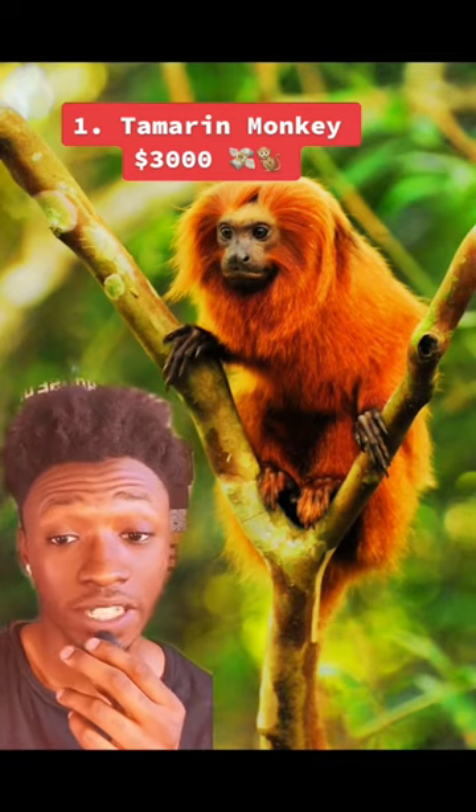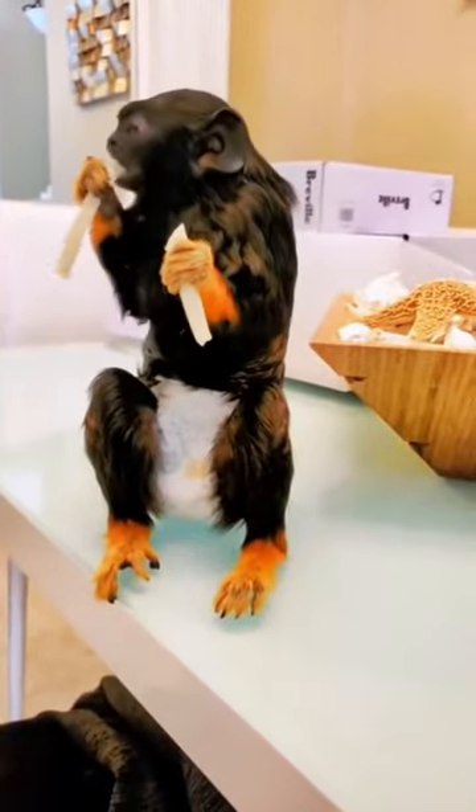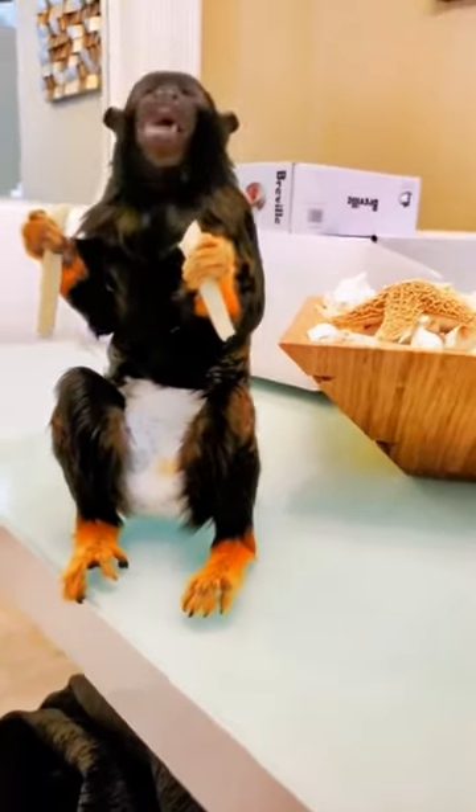Number 1 is the Tamarin Monkey. These monkeys require 7 feet of living space and can live for 15 years. It requires lots of time and energy, and it can cost about $3,000, making it one of the cheapest monkeys in the entire world.